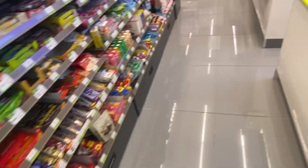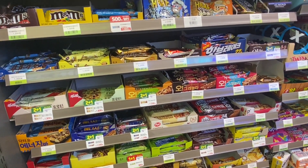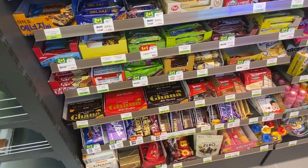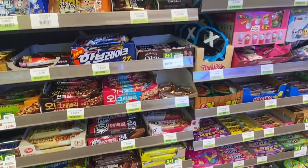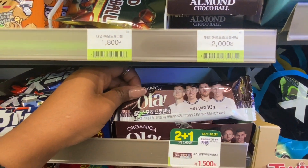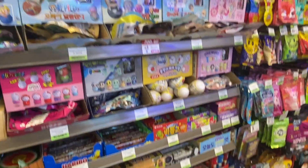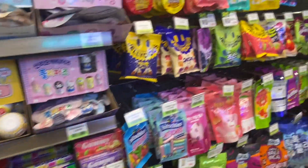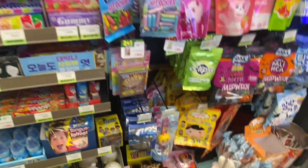And this is your chocolate section — look at all these chocolates, all kinds you could think of, including Kit Kat. There's also a World Cup display going on. We've got candy and lots of jelly — jelly is a huge thing in Korea. In Korea they say 'candy' rather than 'sweets,' and I'm so adjusted to saying candy now.